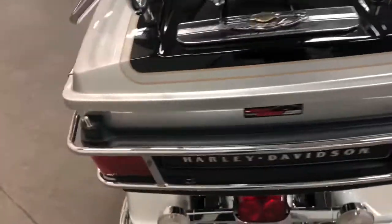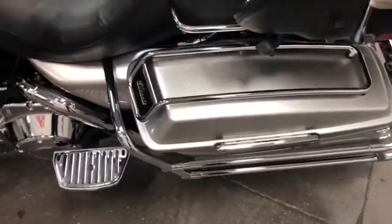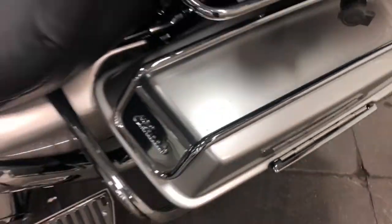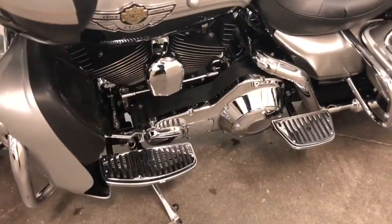The antennas are shorties — we just have them, they're not on. Have a look there — I think there's a mark or two right there, no big deal. Nice chrome floorboards, chrome shifter.